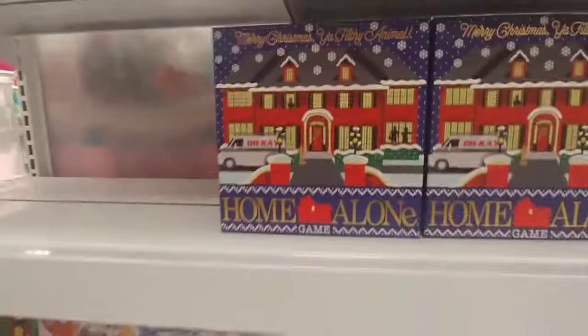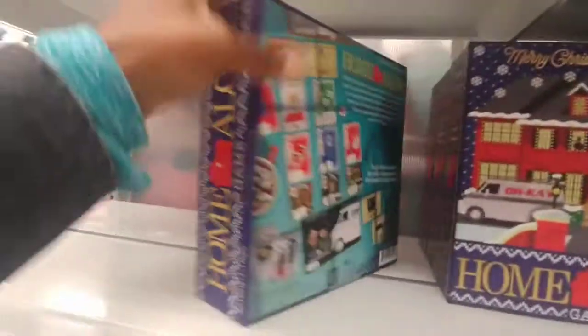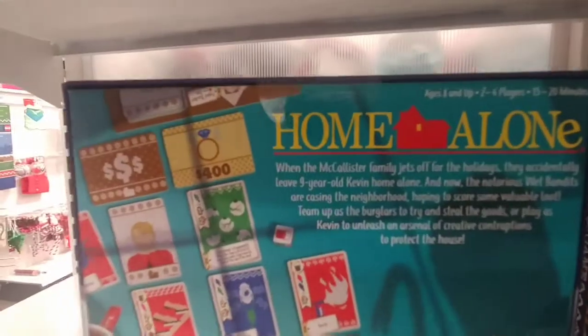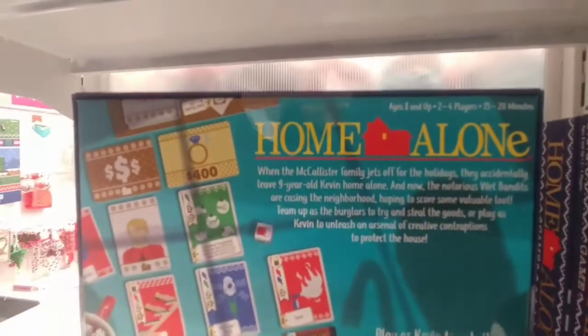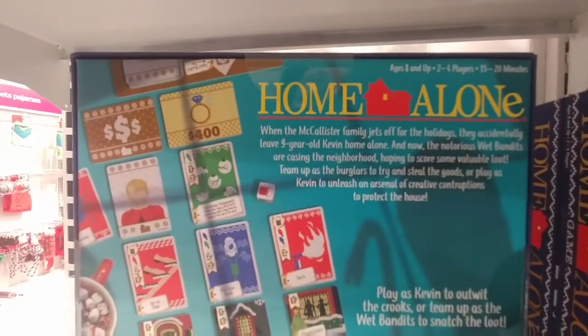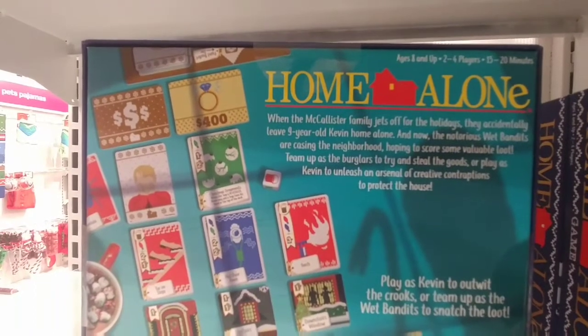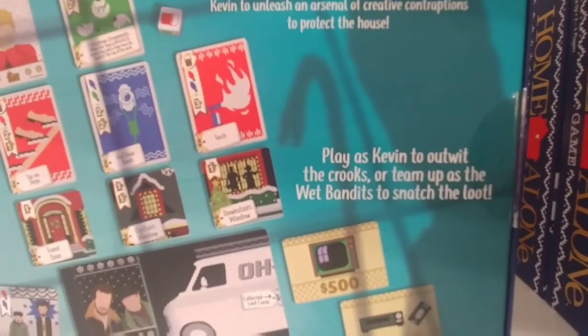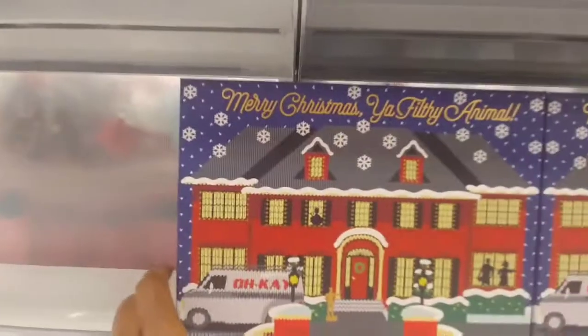'Merry Christmas you filthy animal' — oh wait, they got a Home Alone game! When the McCallister family jetted off for the holidays they actually didn't leave nine-year-old Kevin home, and now the notorious Wet Bandits are casing their neighborhood hoping to score some valuable loot. Team up as the burglars try to steal the goods or play as Kevin to unleash an arsenal of creative contraptions to protect the house. Play as Kevin to oust the crooks or team up as the Wet Bandits to snatch the loot. This is hilarious — I love this Home Alone game.